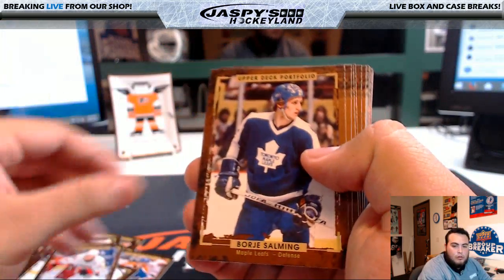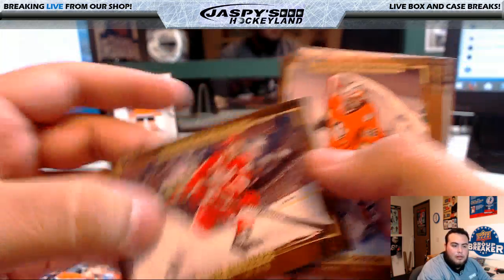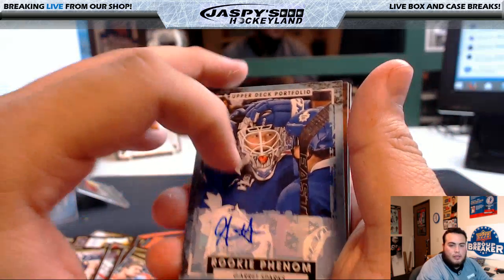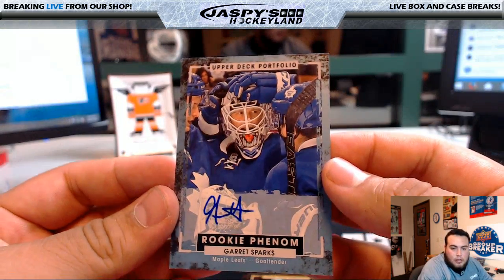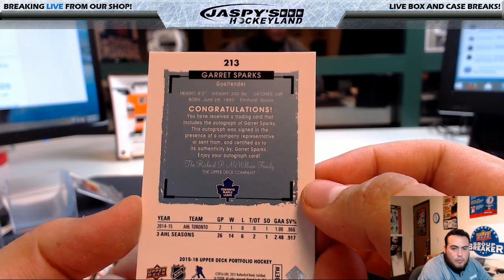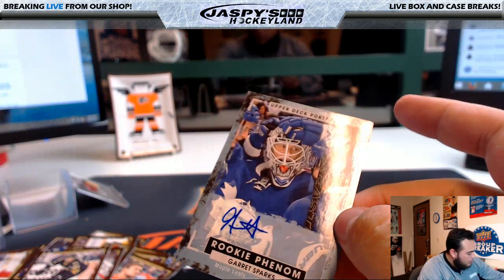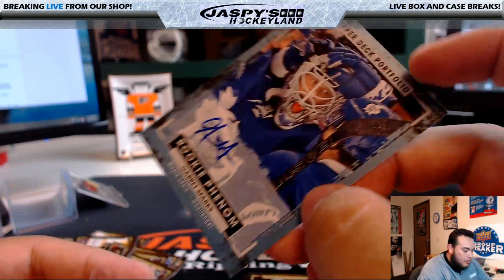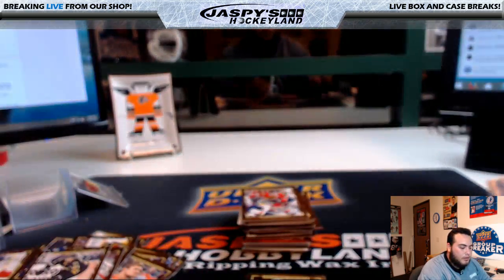Omar, Salming, Gretzky, Cliff Baum, Zetterberg, Gibson, Erickson. Nice — so here's the autograph, guys. Garrett Sparks for the Toronto Maple Leafs — a goalie. Nice. That goes to Toronto, and that goes to Ryan.